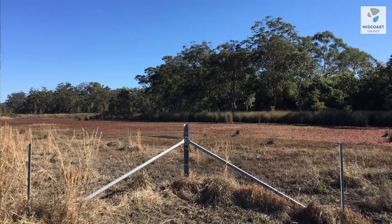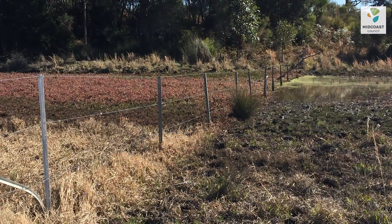Back in 2013, the first action council undertook following the acquisition was to install stock exclusion fencing around the perimeter of the wetland. Cattle do a lot of damage to wetlands and wetland vegetation. They like to chew on the vegetation, destroy the soil and they also contribute faecal matter to the water, which isn't good for the health of the water.